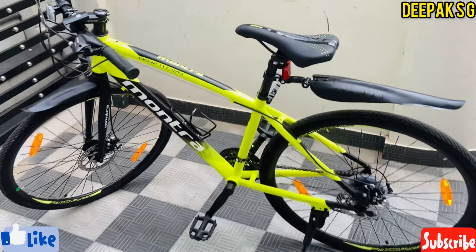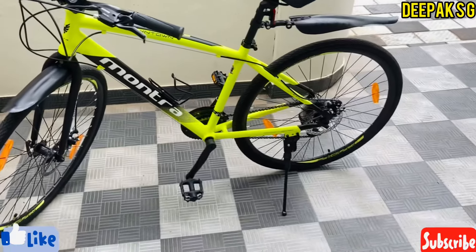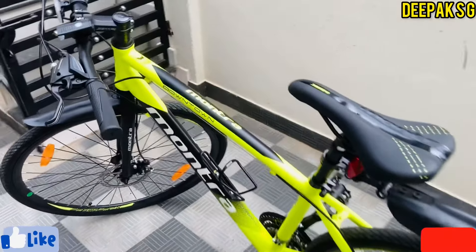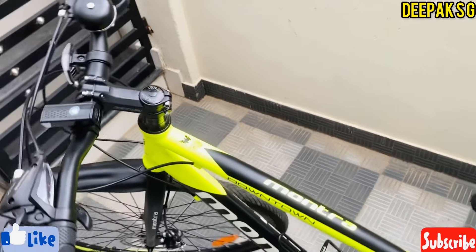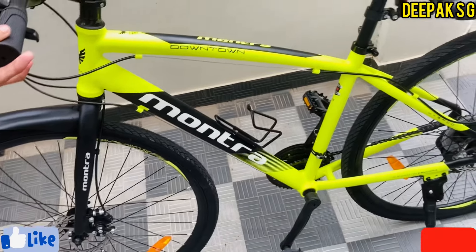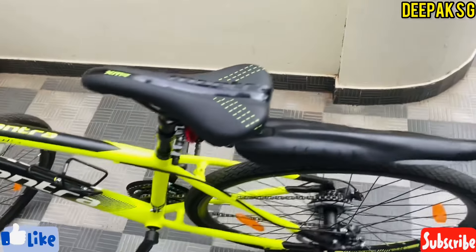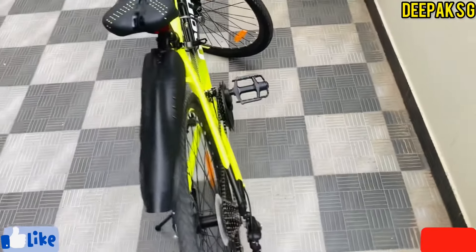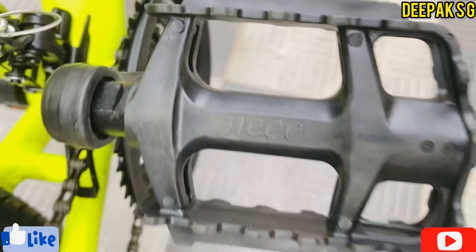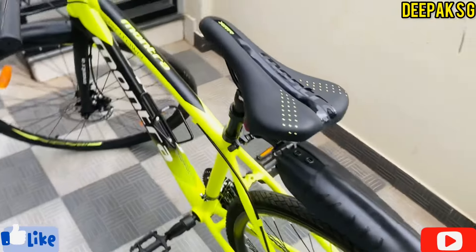The cycle has front and rear disc brakes, so the braking system is perfectly fine. It's a great cycle for adults as well as kids. The current price of around 15,000 rupees may not last long — the seller may increase it by 5,000 to 7,000 rupees. Mondra has solid brand value with cycles normally costing around 20,000 rupees, making this a killer deal.